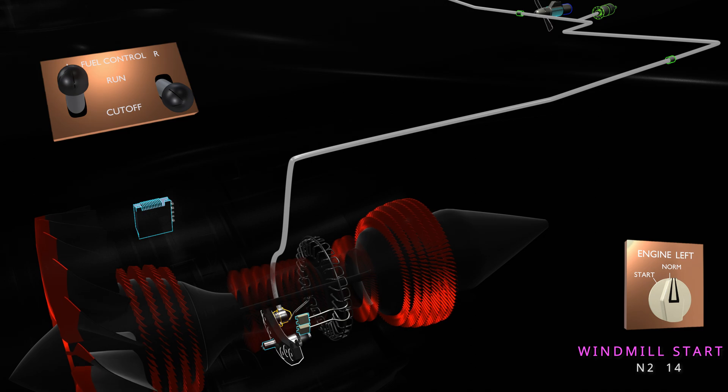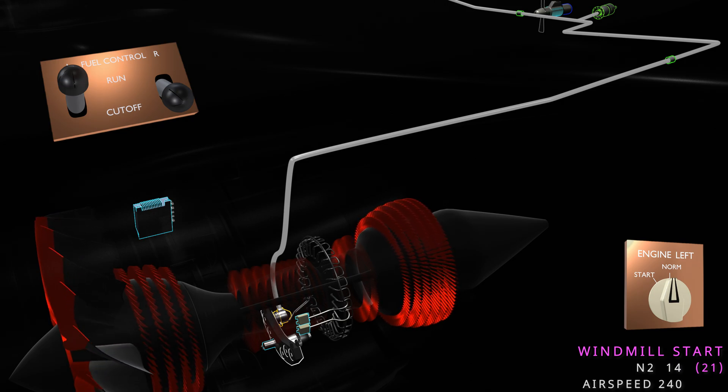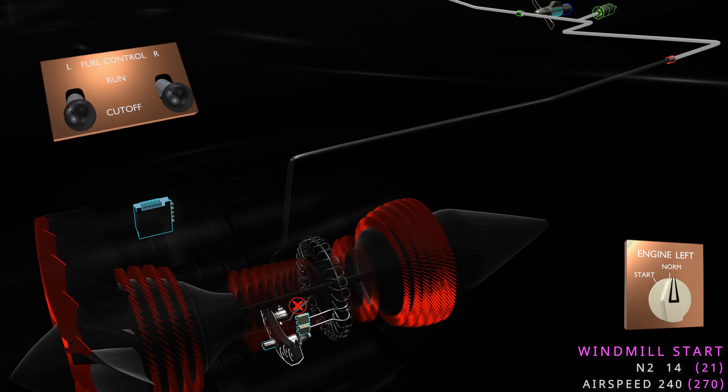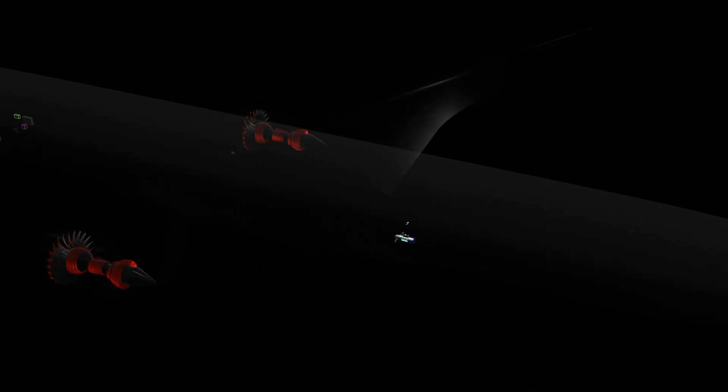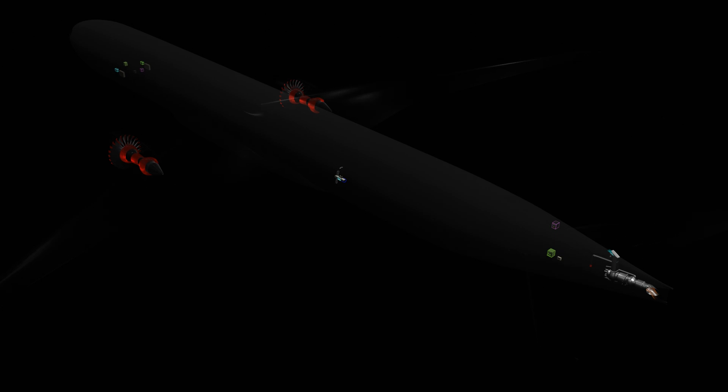To accomplish a windmill start, the engine must reach the minimum N2 speed. If the N2 speed is less, the airflow compression is not enough for successful combustion. The N2 speed depends on the airspeed of the aircraft. If the airspeed is insufficient, the N2 speed will not reach the threshold and the EEC will abort the engine start attempt.